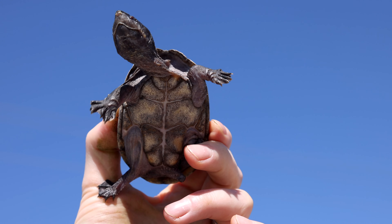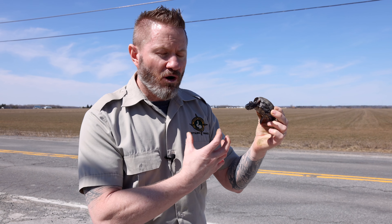Pick him up, move him in the same direction that he's going, let him go, and take a picture if you want for the memory — but don't take the turtle home and keep him in an enclosure. These are endangered species, they are at risk, and we want to conserve these animals rather than make them our pets. Let them go in the wild.